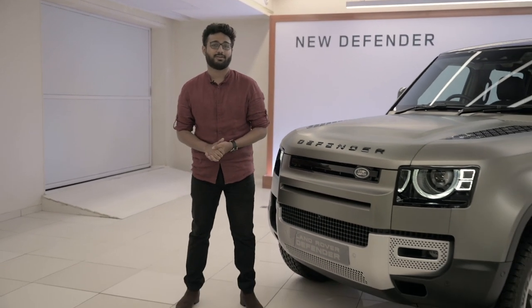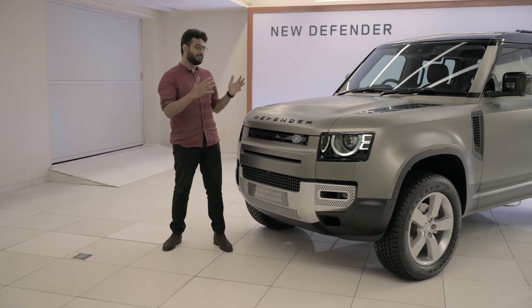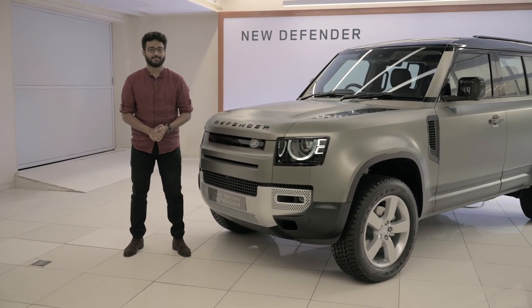This is it — the SUV we've all been waiting for. It is of course the Land Rover Defender, and it is in India. I can't take it out for a drive today, but I can give you a nice walk-around covering the design, interiors, features, and the slightly updated prices.